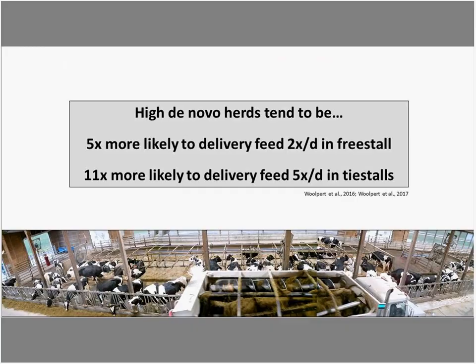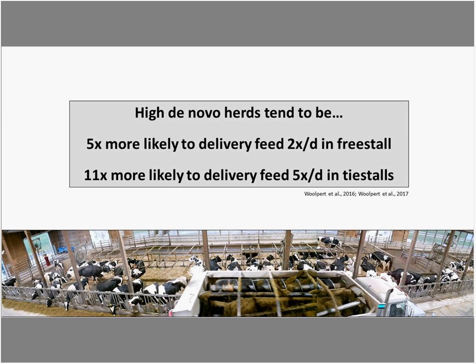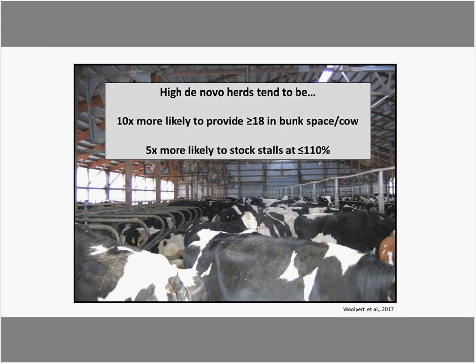High de novo herds tended to be five times more likely to deliver feed at least twice a day in free stalls. In tie stall farms, they were 11 times more likely to deliver feed at least five times per day. High de novo herds were also 10 times more likely to provide at least 18 inches of bunk space per cow, and at least five times more likely to stock stalls at 110%.